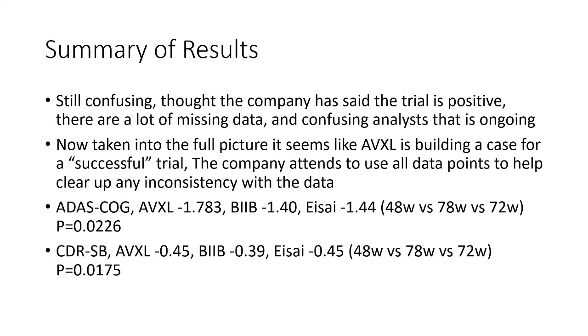Summary of the results: it's still confusing. Though the company has said the trial is positive, there's a lot of missing data and confusing analysis that is ongoing. Taking into the full picture, it seems like Anavex is trying to build a case for a successful trial, as the company intends to use all the data points to help clear up any inconsistencies with the data.